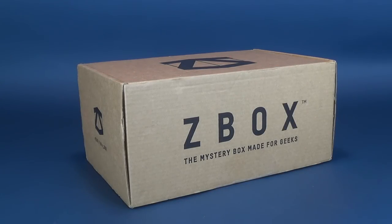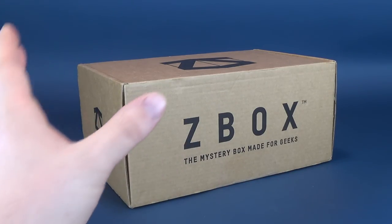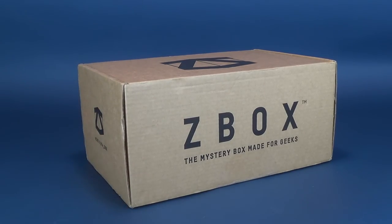Happy New Year from the folks over at Z-Box, the mystery box made for geeks. As we celebrate the New Year, we're going to have a look at the Z-Box. This is Z-Box for December 2018. So even though it is the New Year, we are actually going to be looking at the last box that came to us from Z-Box for December, the last month of 2018. I hope everybody had a very safe Happy Holidays and a safe Happy New Year. Let's hope that 2019 rings in prosperity, health and overall well-being for everybody.